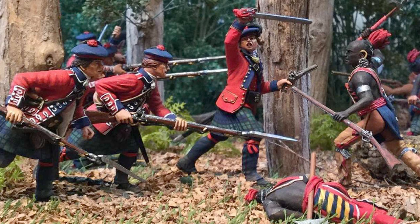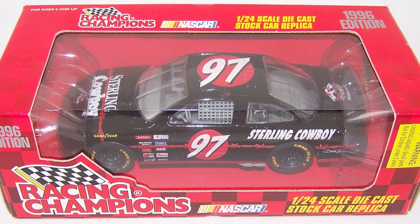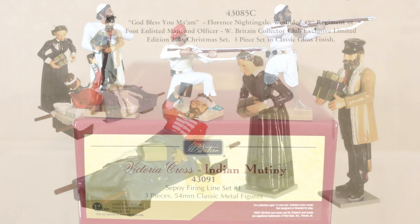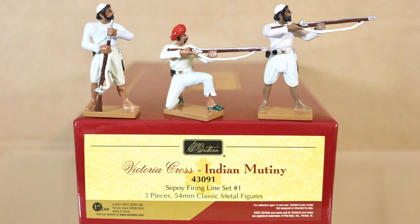These figures were a distinct change to the traditional gloss figures Britton's had produced for over 100 years. As Racing Champions continued to grow as a toy company, it wasn't long before the decision makers realised that the W. Britton toy soldiers were a very small part of their overall business. So in September 2005, the small US collectible company First Gear acquired the W. Britton toy soldier brand.